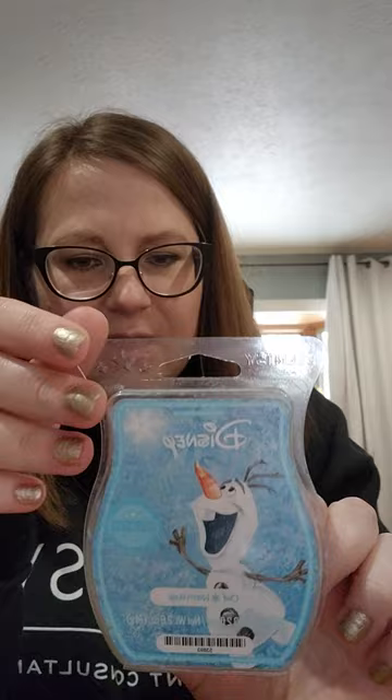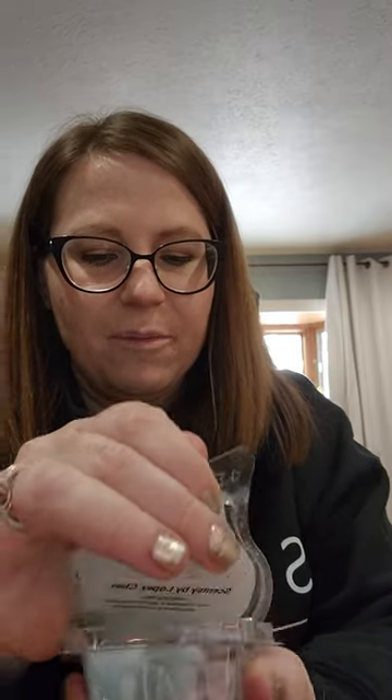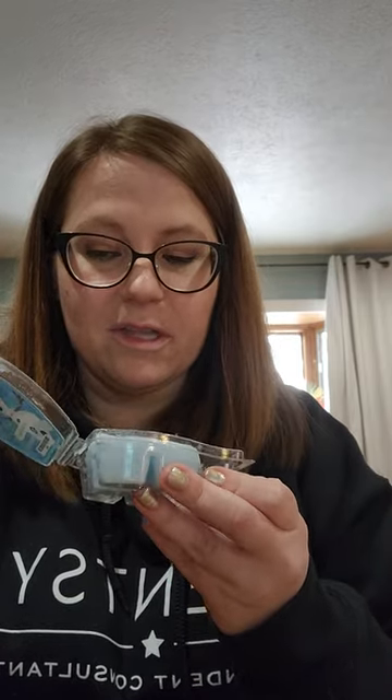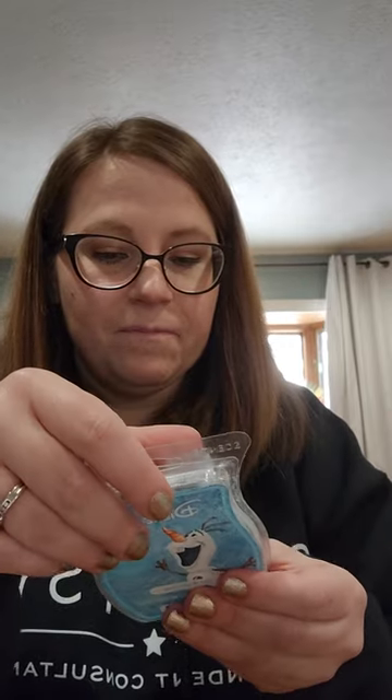Olaf Warm Hugs — I had two or three cubes of this in my daughter's bedroom. I think this might currently be available since they re-released the Frozen bars. But this is just too light for me. It's nice but it's a very light mint. This is good for children's rooms, small areas, or bathrooms. Even in my bathroom I like something a little stronger than this. I wouldn't purchase it again because it's too light, but if you're averse to mint scents or like soft scents, it might be a good one to try.